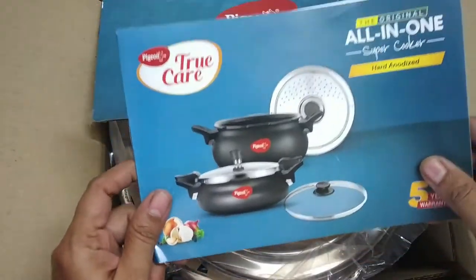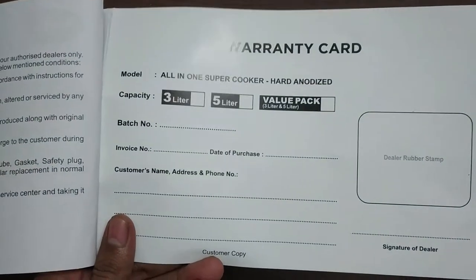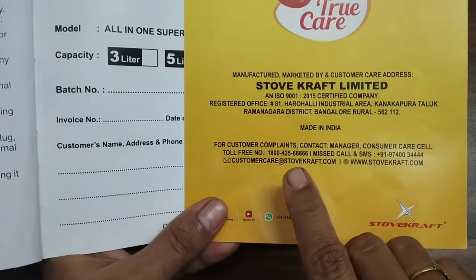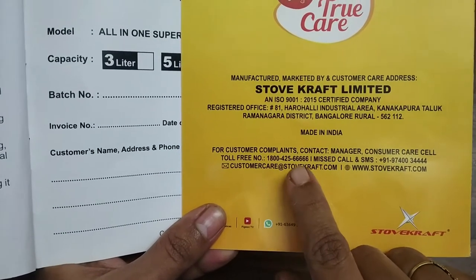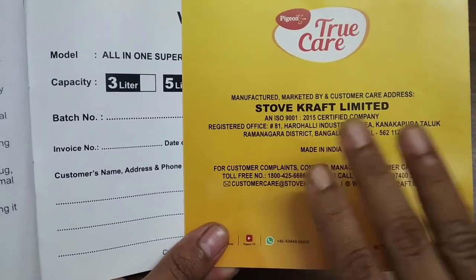As I mentioned, we get a little booklet which contains a warranty card. We fill it and keep it. When there is any issue with the product, we call and register it, and we will get a replacement for our product.